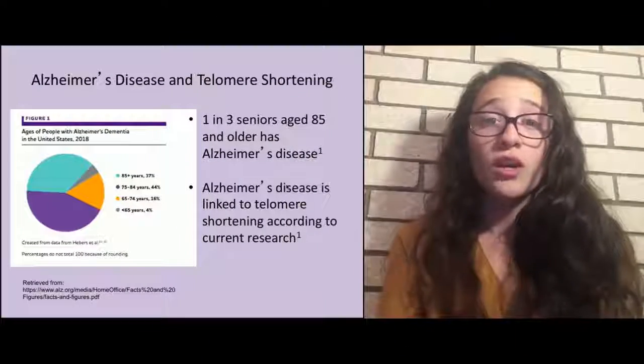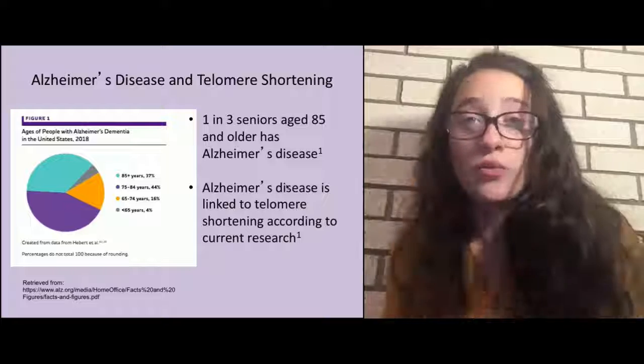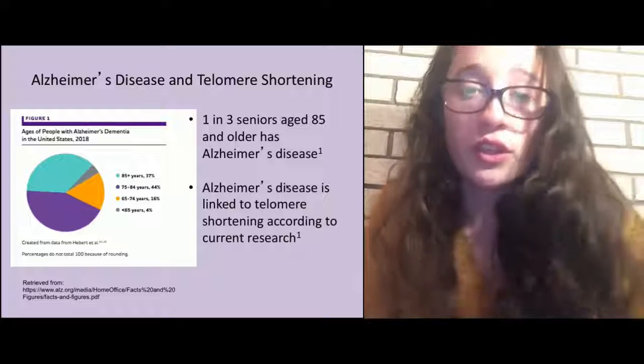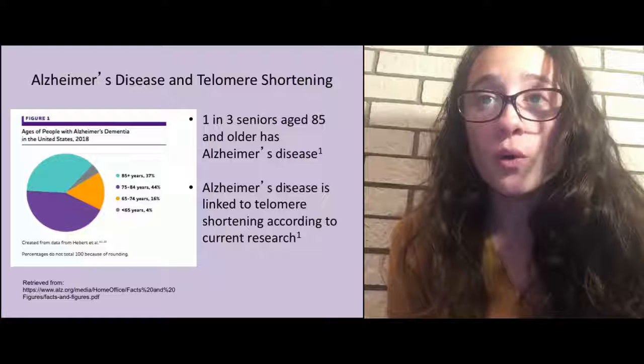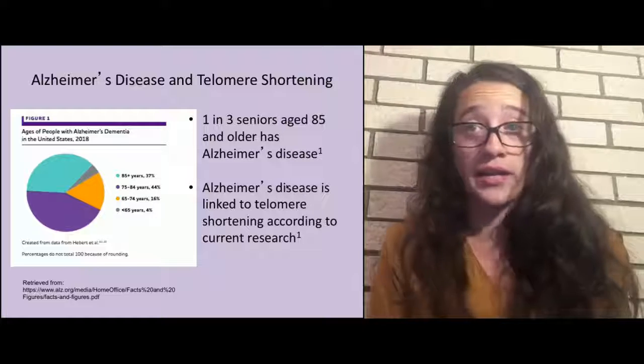The big topic in telomere shortening right now: current research has found an association between telomere shortening and neurological diseases such as dementia and Alzheimer's. This graph from 2018 shows the ages of people with Alzheimer's and dementia, demonstrating that one in three seniors aged 85 and older has or had Alzheimer's disease — an immense portion of the population. Alzheimer's disease is linked to telomere shortening according to current research.